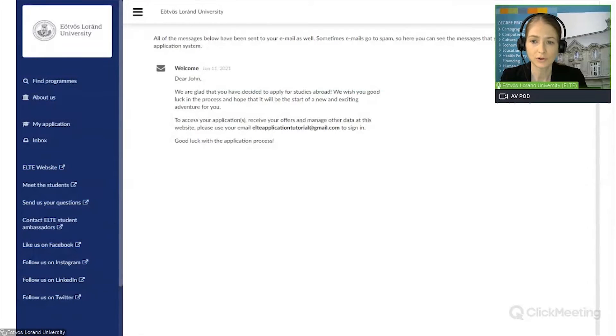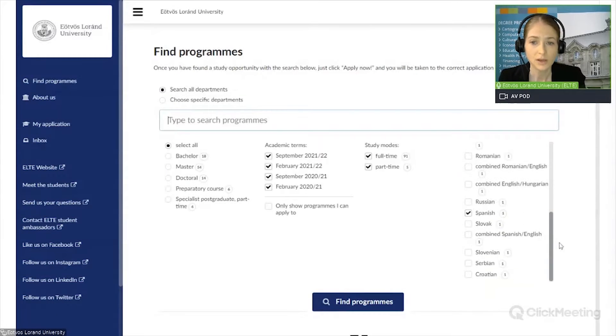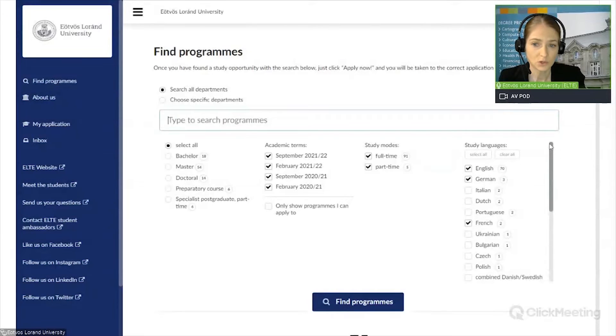Now let's go back and click on 'Find Programs'. Here you can browse degree programs and filter them based on the faculty, the level of the program — whether you are looking for a bachelor, master, doctoral, preparatory or specialist postgraduate program — on intake (when the program starts), on study modes (full time or part time), and even on the language of instruction. Or you can also look for a degree program by using the search bar.